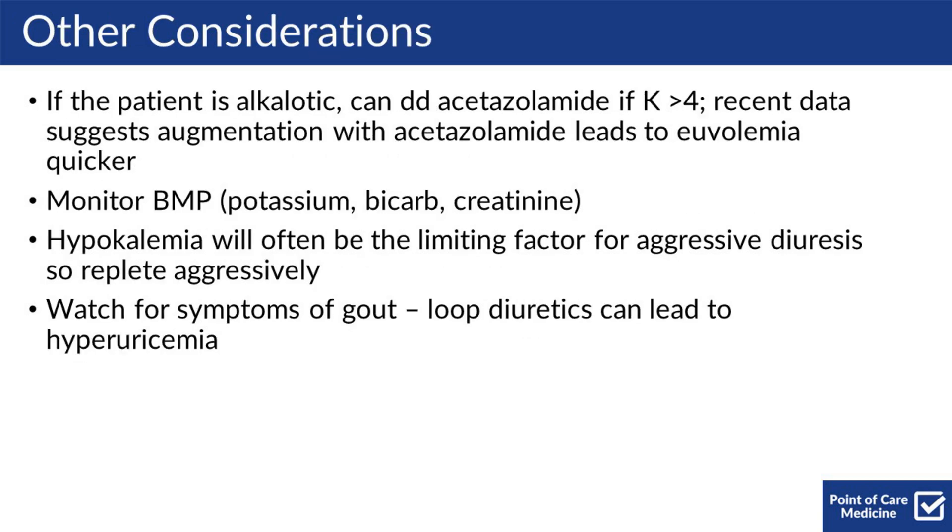Other considerations: if the patient is alkalotic, you can add acetazolamide, especially if the K is over 4, since these medicines can lead to potassium wasting. Recent data from a trial suggests that augmentation with acetazolamide leads to euvolemia quicker, though it's not yet clear how this will impact day-to-day practice.